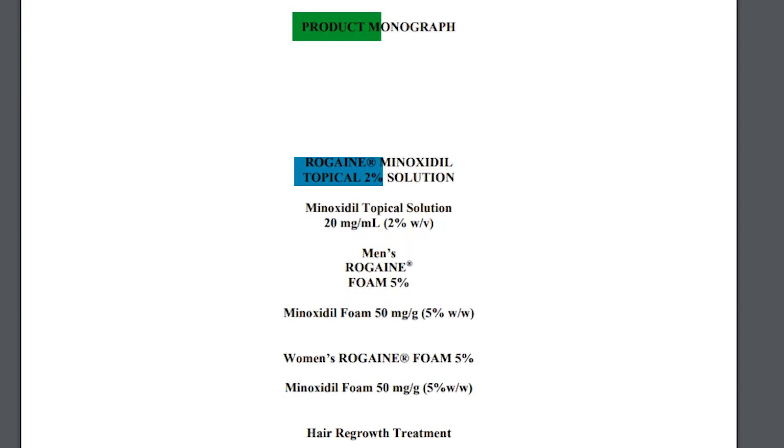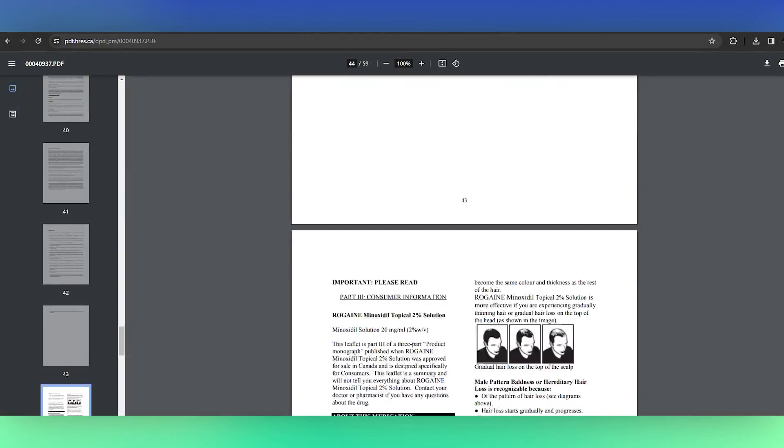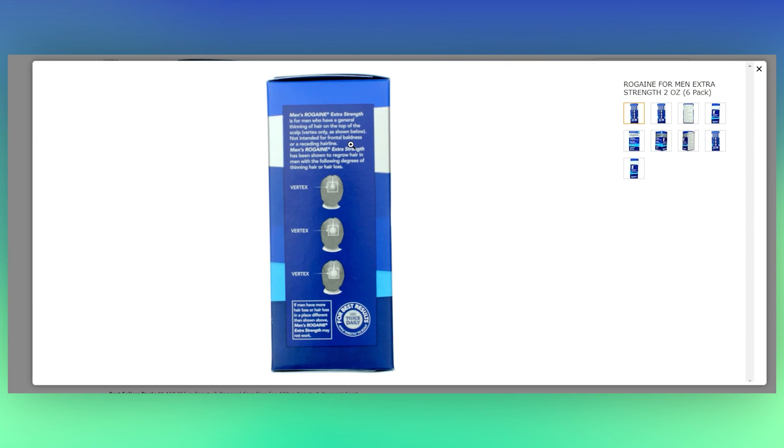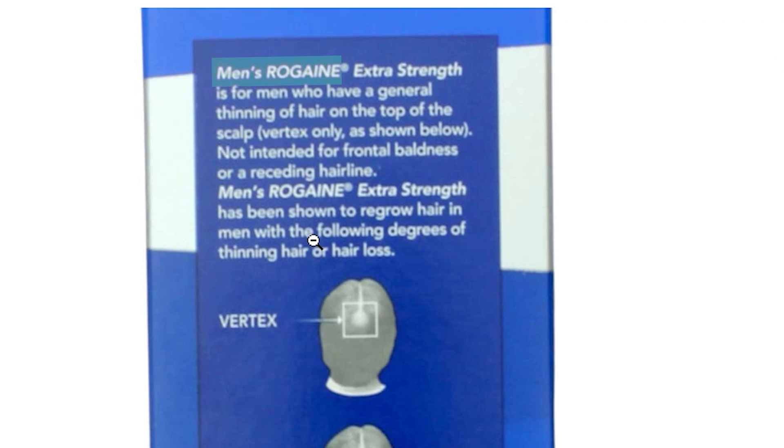In the patient information sheet, this is clearly explained. For example, looking at the consumer information section of the Rogaine 2% monograph, it says in no uncertain terms: 'Rogaine minoxidil topical 2% solution has no effect on receding hairlines.' Similar wording appears on the packaging of the 5% solution: 'Rogaine for men extra strength is for men who have general thinning of hair on top of the scalp — vertex only — not intended for frontal baldness or a receding hairline.'